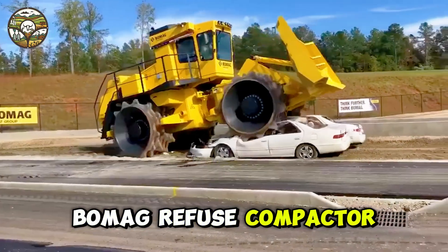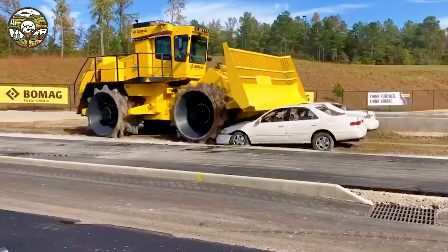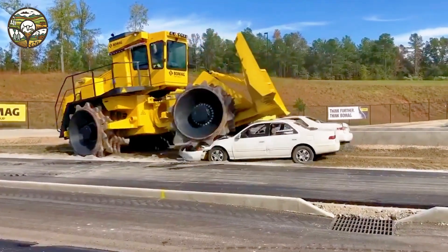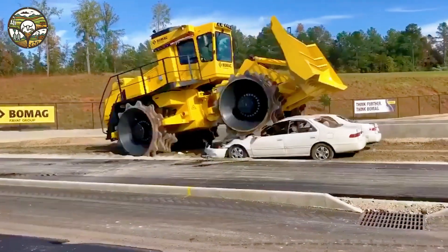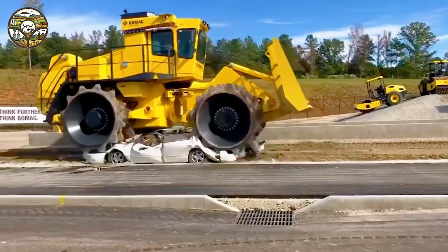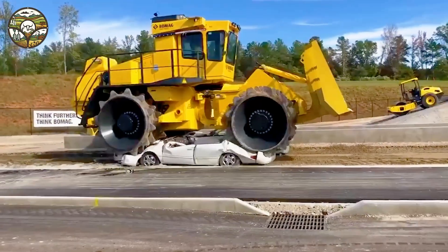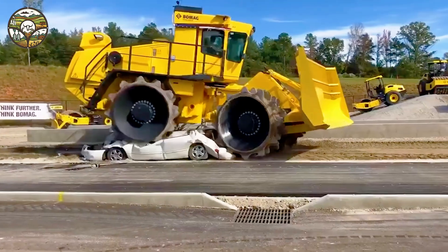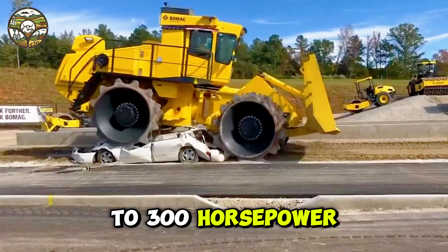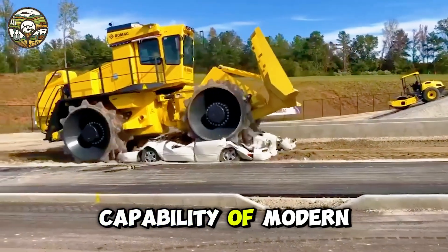Allmag Refuse Compactor crushes two cars. The Allmag Refuse Compactor, with its 250 horsepower engine, is a testament to unmatched power and efficiency. In mere seconds, two cars with engines ranging from 150 to 300 horsepower were crushed into scrap, showcasing the speed and capability of modern technology.